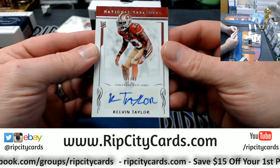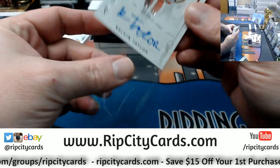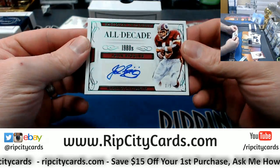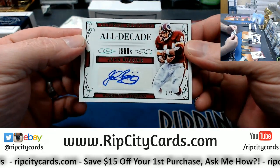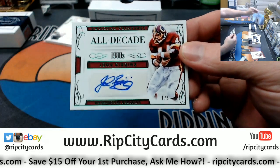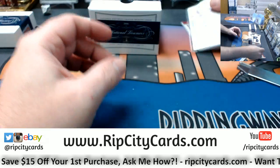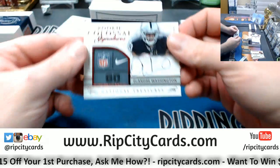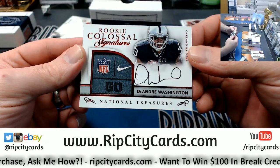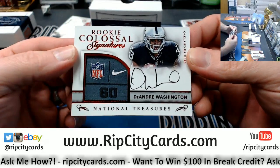Kelvin Taylor 19 out of 49 for the Niners. All Decades 1 out of 5, John Riggins for the Redskins. A Colossal Signatures 1 out of 5 laundry tag, DeAndre Washington, Raiders.